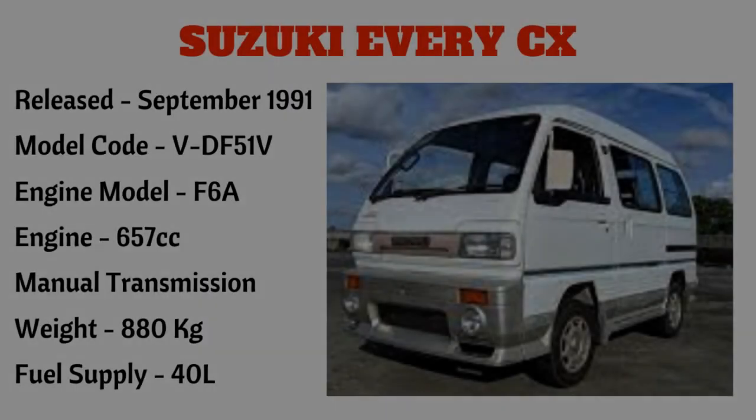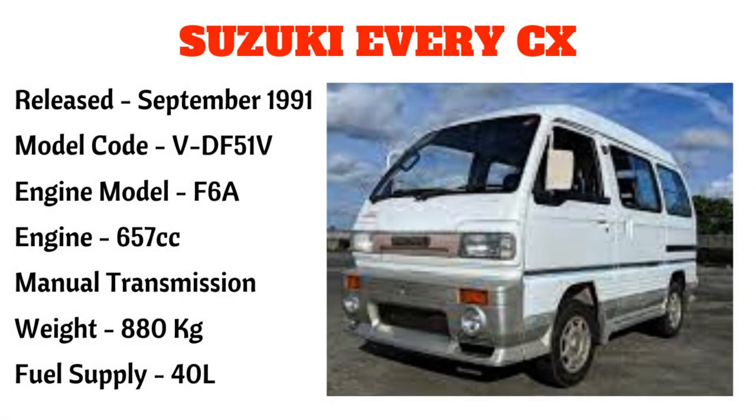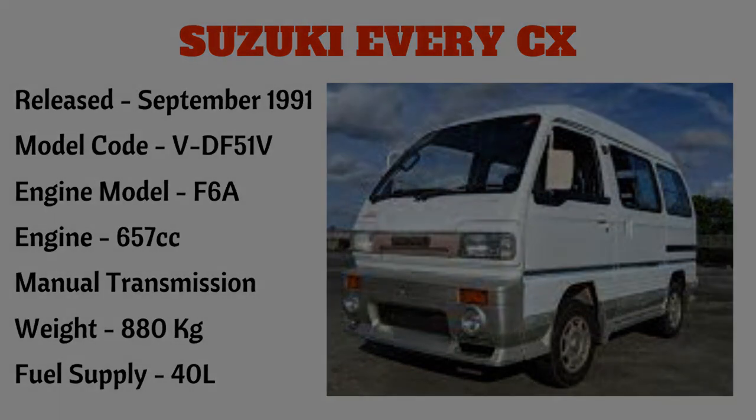Next is Suzuki Every CX, narilís noong September 1991, model code VDF51V, engine model F6A, 657cc. Ito po ay manual transmission, weight 880 kilograms, at may fuel supply na 40 liters.